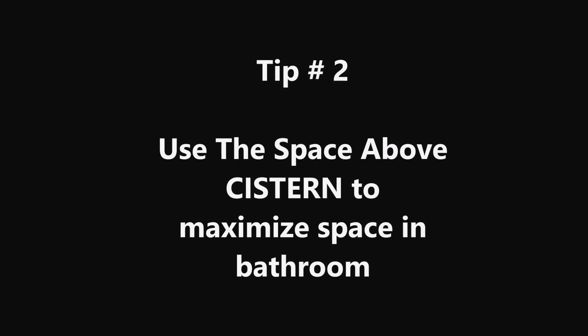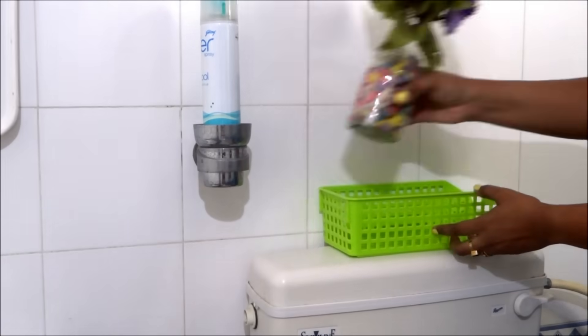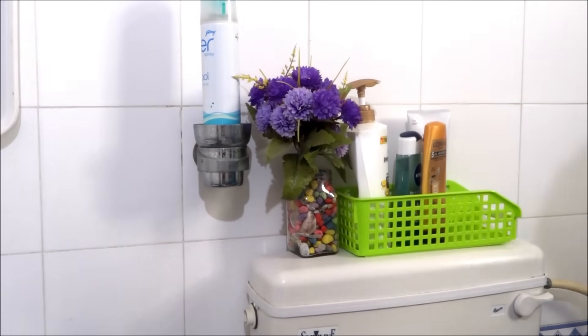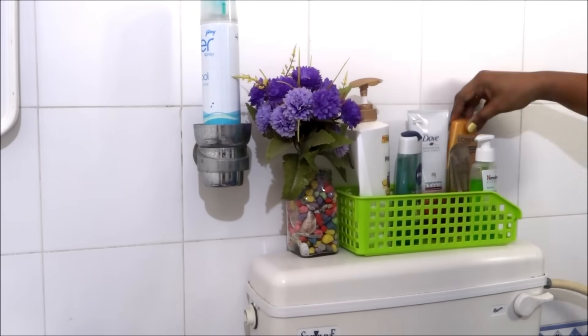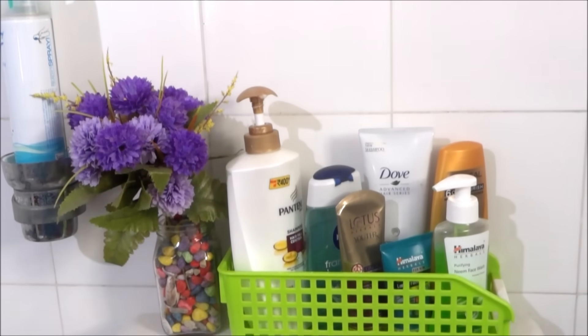Tip number 2: Use the space above the cistern to maximize the space in your bathroom. If you do not have a shelf in the bathroom and you are renting, you can definitely use the space above the cistern to organize your toiletries. This way it will be more functional and you can use it on a daily basis.